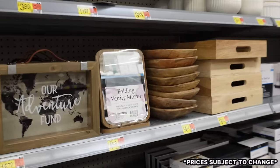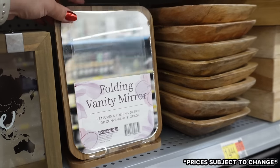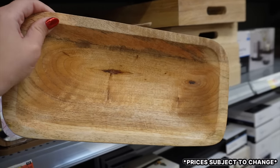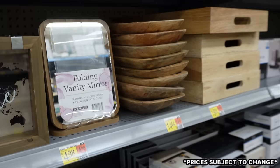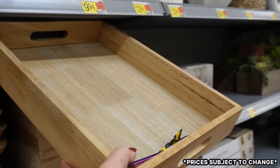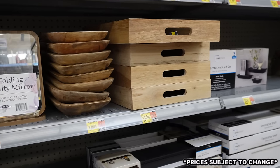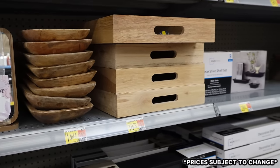Here's another aisle filled with really good decor finds. First thing jumping out is this folding vanity mirror — great for a dresser. There are wooden trays in lots of variations; a warmer-toned one for $14.44, and a larger gorgeous wooden tray for $18 that would be great for a coffee table, dining table, or ottoman. I actually need one just like this for our new loft ottoman.